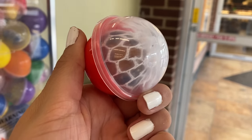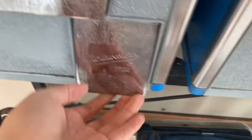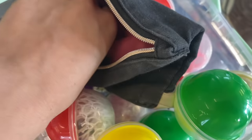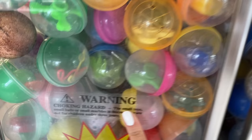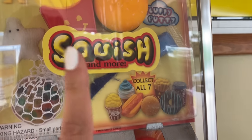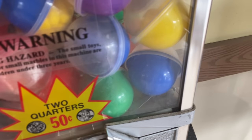It looks like they have some fidget spinners in here - that one's only 50 cents. We got one of those little stretchy hands you can throw at the wall. We're going to try one more time - we got a stupid keychain, so I'm not trying that machine anymore. By far the best machine - there's a purple sparkly one in there I want so bad. We're going to give it a try anyway.